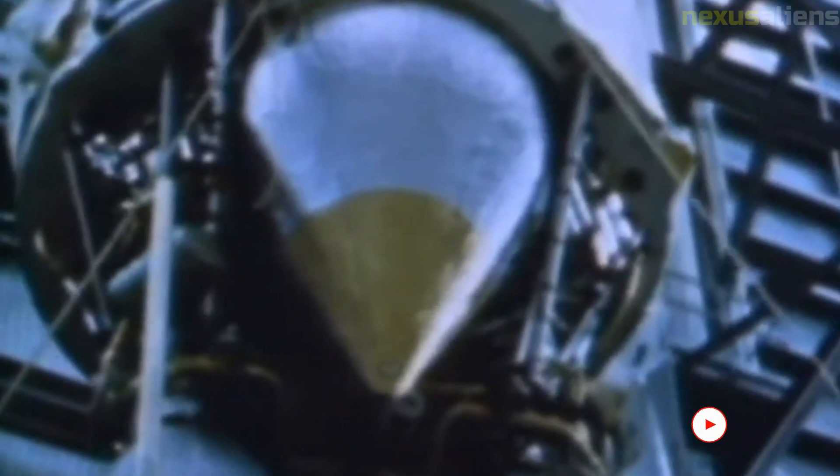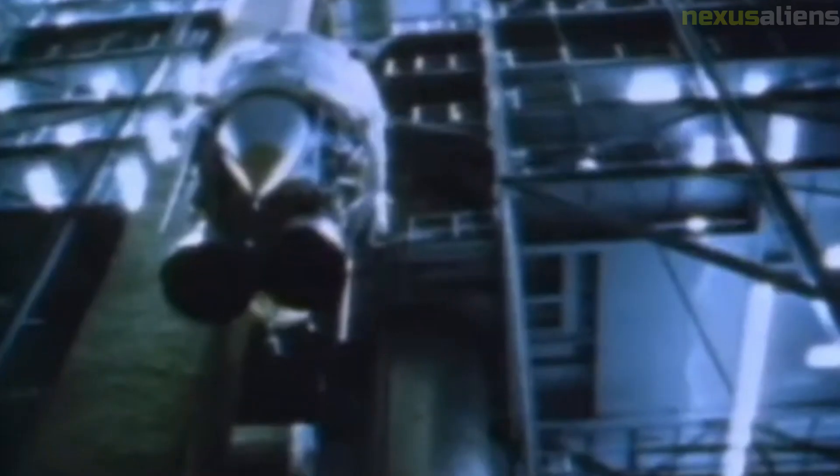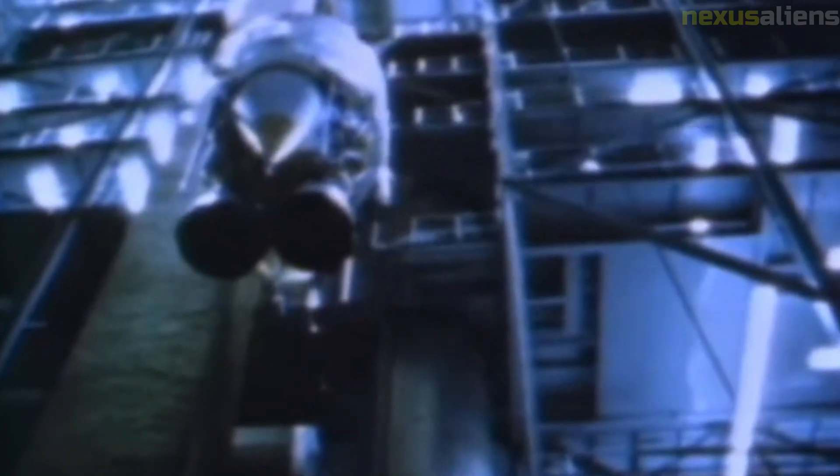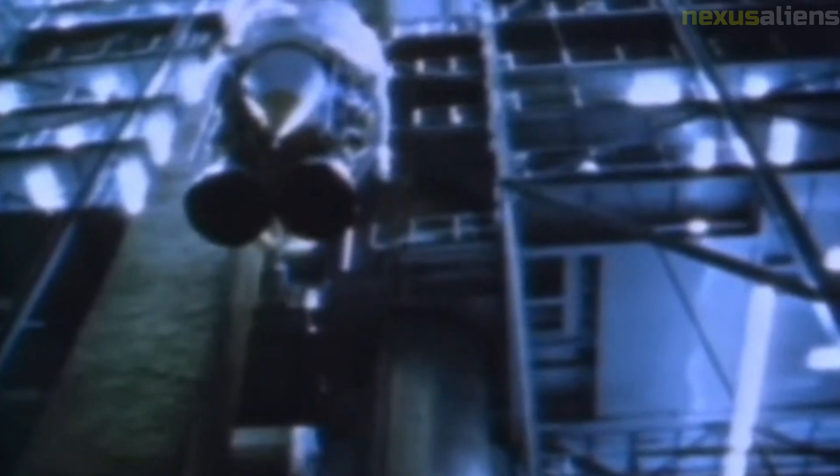The Ranger missions were not without their risks. Because the spacecraft were designed to crash land on the moon, they had to be built to withstand the impact. However, this meant that there was a high risk of failure during launch or in the spacecraft's descent to the lunar surface.